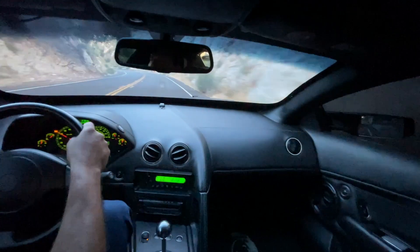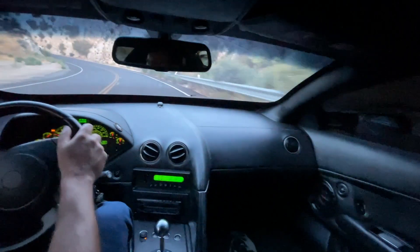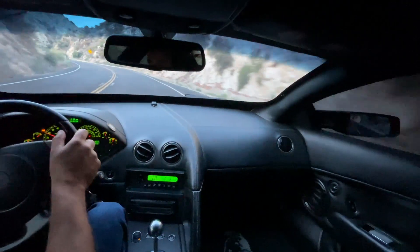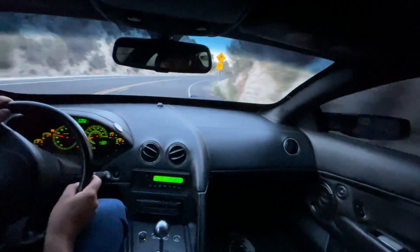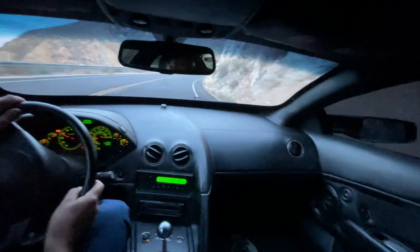The car is running great, the Continentals are sticking, keeping me in the lanes, and the all-wheel drive is keeping me secure. It didn't sound as great as that LP640, but it's still freaking awesome.